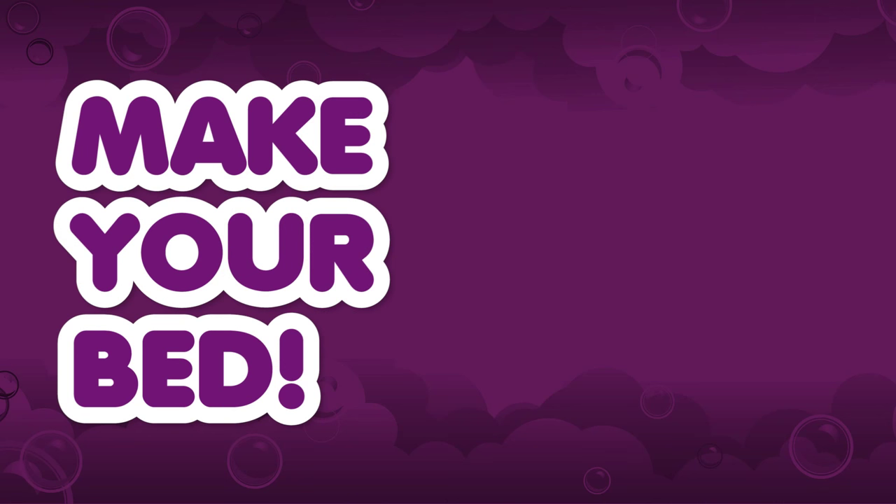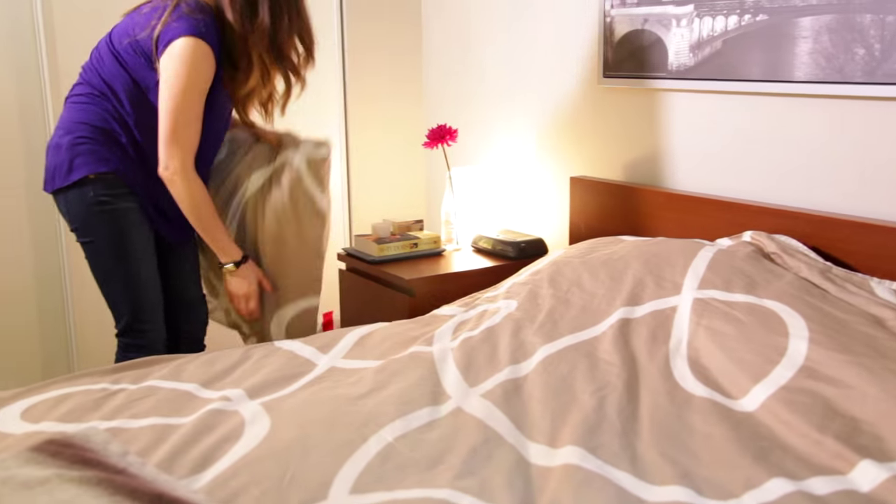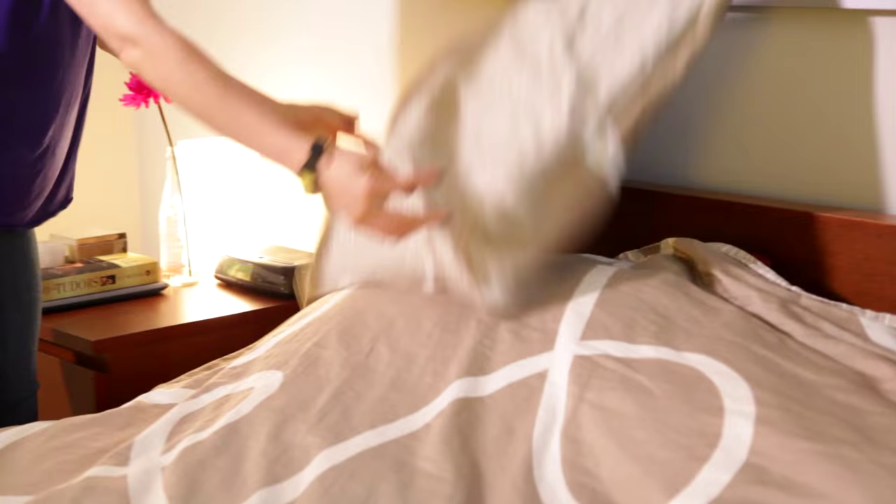Make your bed. At the risk of sounding like your mom, it is really important to make your bed, especially when you're having people come by to check out your space. It makes the home feel warm and welcoming, and it really makes the bedroom feel tranquil. Plus, you don't want to walk into someone's house and see their bed all disheveled. Make it look nice and it will pay you back in spades.